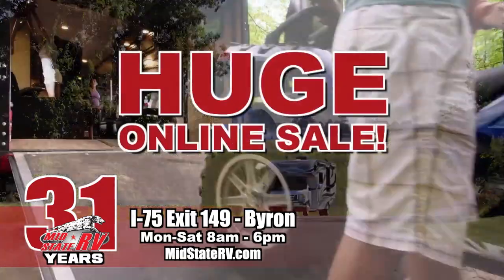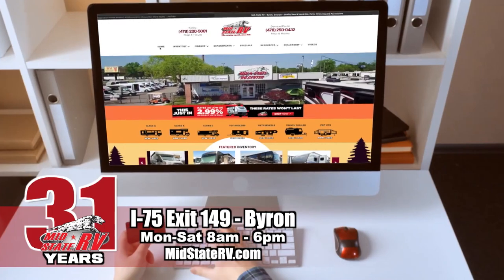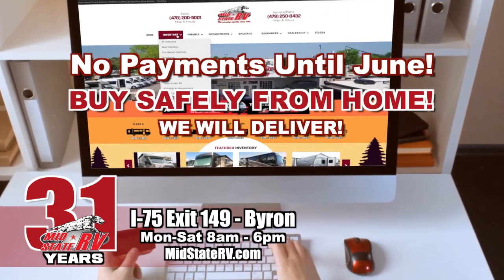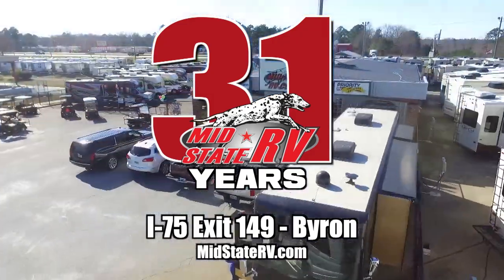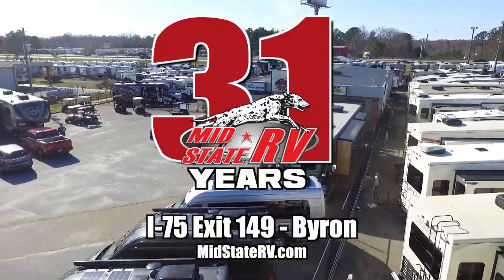Shop MidState RV's huge online sale. Buy safely from home and we'll deliver with no payments until June. New motorhomes as low as $389 a month. Sale ends Wednesday. MidState RV, the camping experts. I-75, exit 149 Byron.